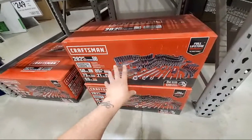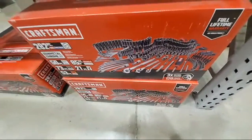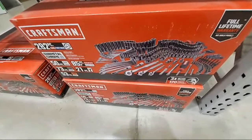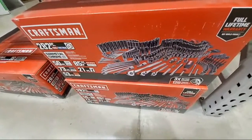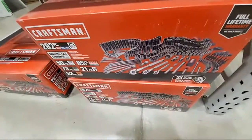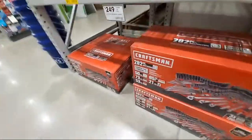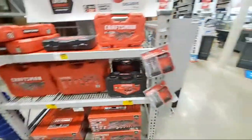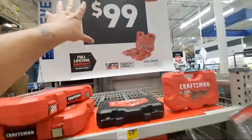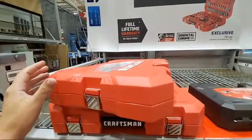Sears used to have like huge 400-piece sets for like $500-600, then the 600-piece for $800, then the 1,200-piece for $1,300. So $99 for the 121-piece set here.